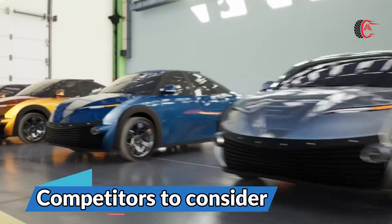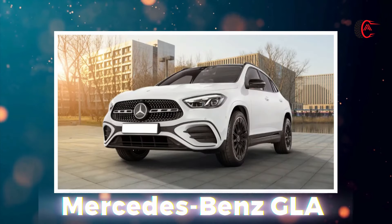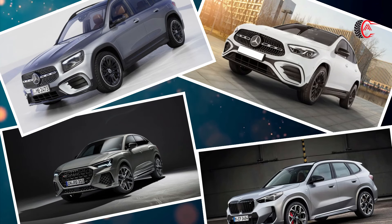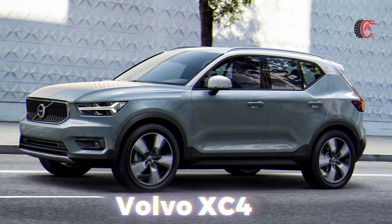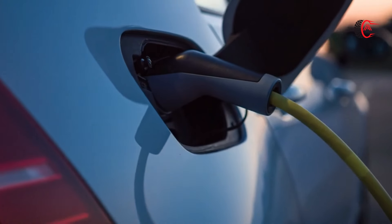Competitors to consider: models similar to the UX include the Audi Q3, BMW X1, and Mercedes-Benz GLA or GLB. All four of these SUVs offer more power and quicker acceleration, but aren't available with hybrid powertrains. Other small luxury SUVs include the Jaguar E-Pace, Volvo XC40, and the new Alfa Romeo Tonel. The Tonel is notable because it's available as a plug-in hybrid.